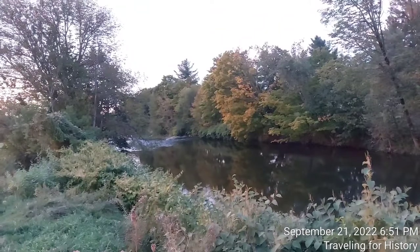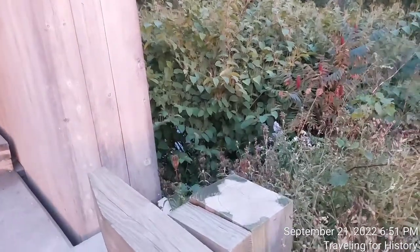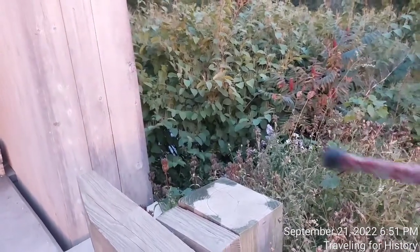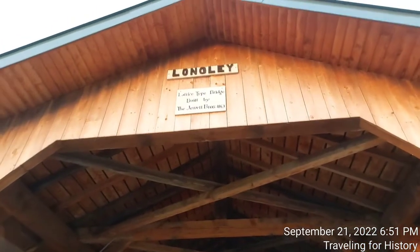Can you hear the sound of the water? I love that sound — very relaxing. You can just about see the water through there. That's the Trout River. And on this side it says the same thing: 'Longley Lattice Type Bridge.'